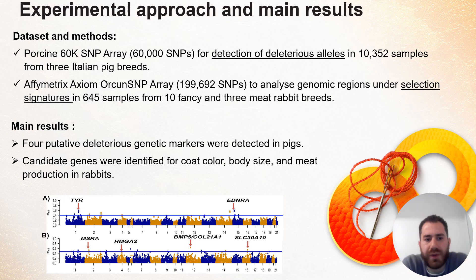We carried out analysis on pigs. First, we are working on the detection of deleterious alleles from three Italian pig breeds. Those deleterious alleles affect herd health, ranging from decreasing reproductive performance to prenatal deaths of new piglets. The dataset was obtained from around 10,000 samples, including 60,000 markers. The samples were analyzed using a porcine 60K SNP array.